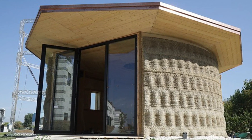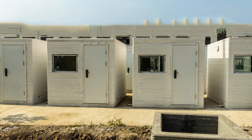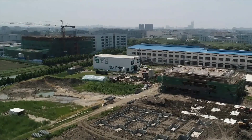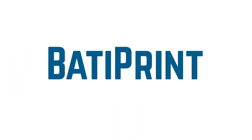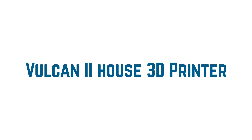3D printed houses range from prices as low as $4,000, with each maintaining its quality over longer periods and harsh climatic conditions. Other countries that currently use 3D printers to construct houses include Winsun based in China, BatiPrint based in France, Icon based in the USA, Saibi Construction based in Holland, and Vulcan 2 House 3D Printer.